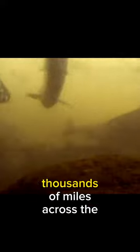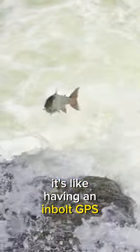Did you know? These fish can travel thousands of miles across the open ocean and still find their way back to their home rivers with pinpoint accuracy — it's like having an inbuilt GPS system.